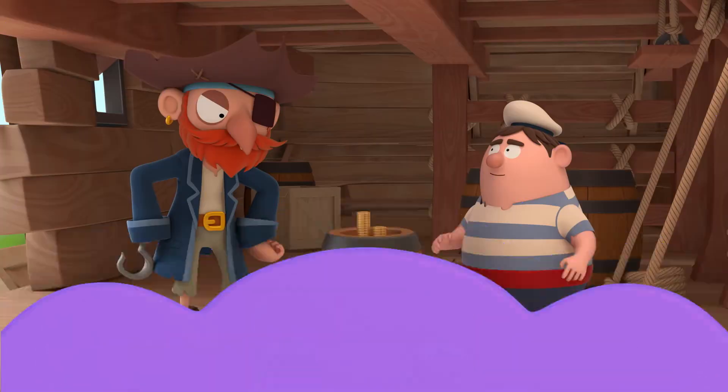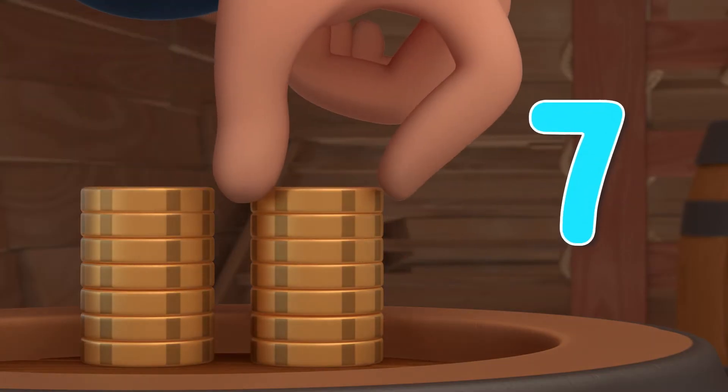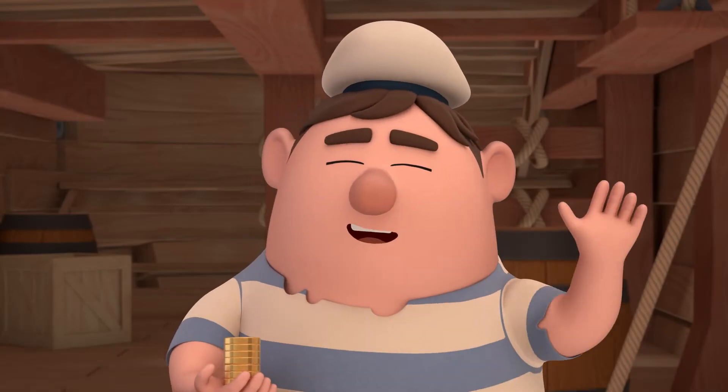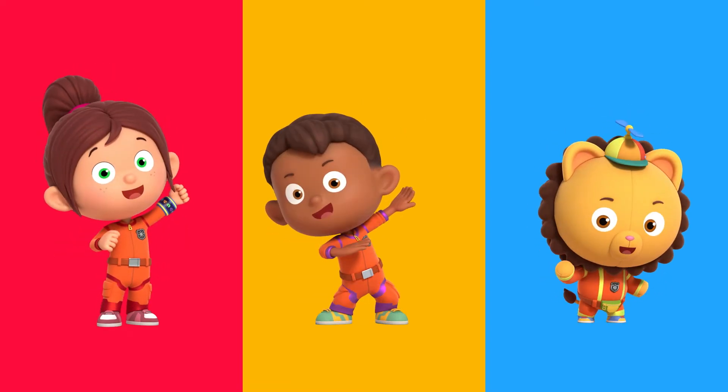That's so number neat. Five, six, seven. Three, two, one, problem gone. Thanks, Numbersquoise. No problem, Maurice. You can always count on Numbersquoise.